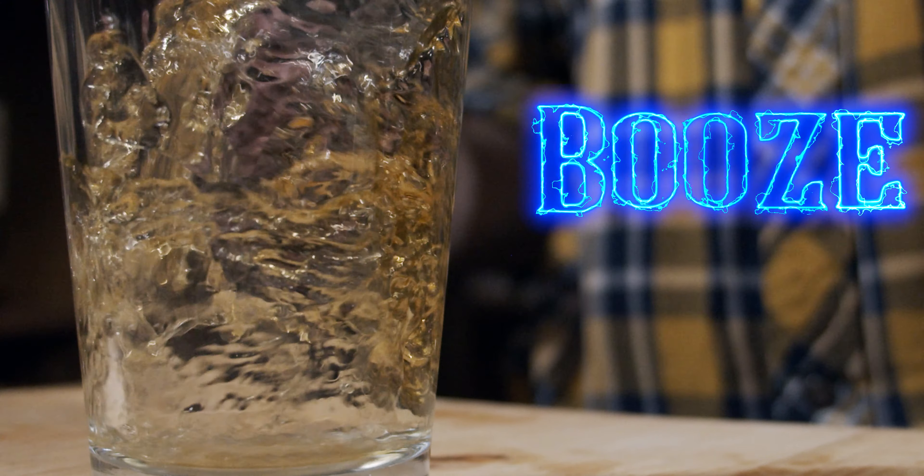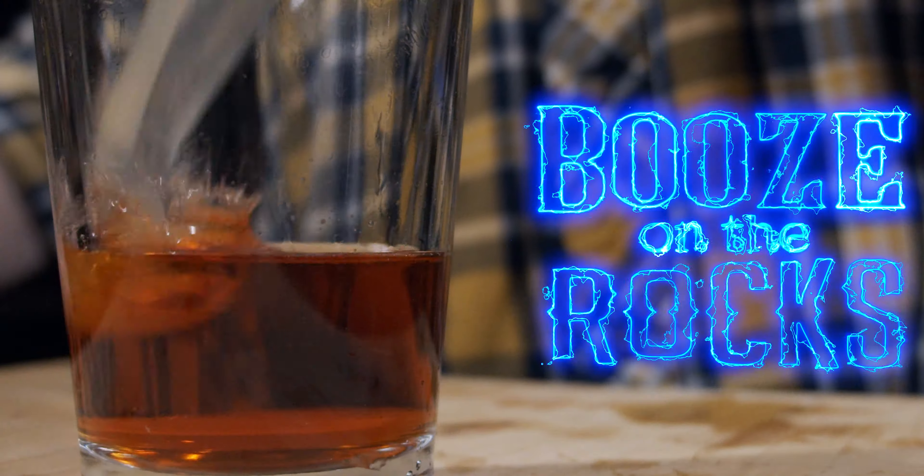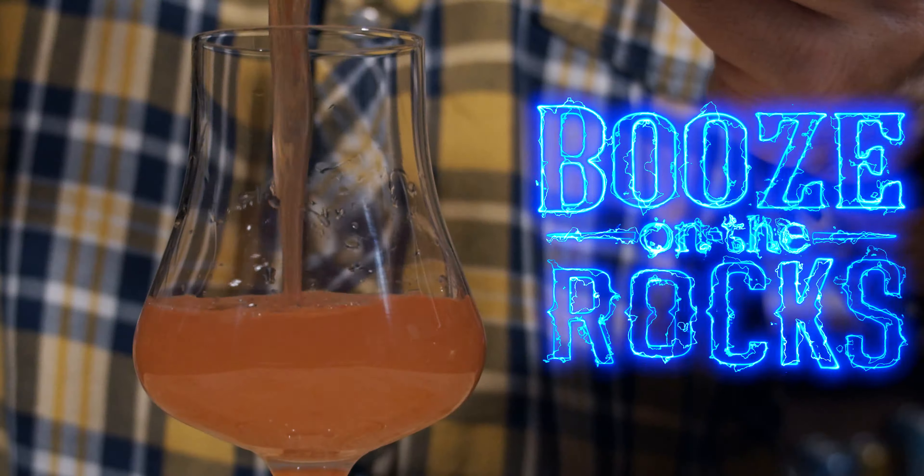Welcome back to Booze on the Rocks. My name is David Edwards, and it's bourbon appreciation month. So which bourbon cocktail am I making for you today? Why, the last flight, of course. Let's get into it.